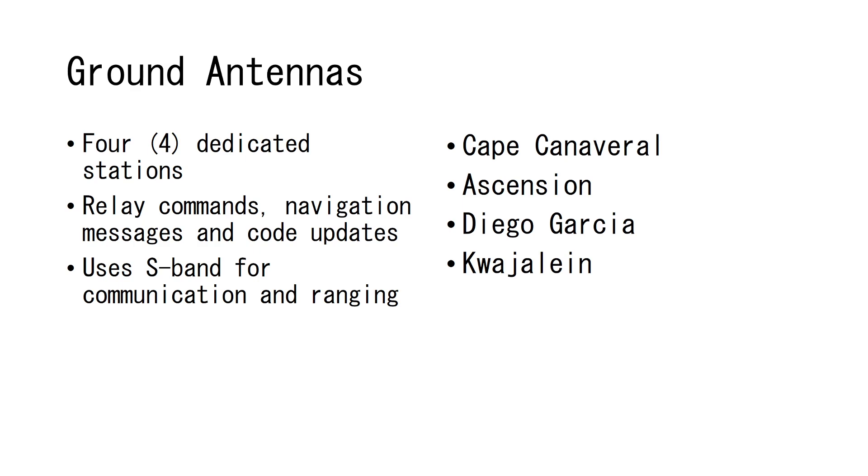After the control station generates a navigation message, the ground antennas are the ones that deliver it. Currently there are four dedicated ground antenna stations for the GPS system, strategically located across the globe so that one relay station can transmit to each satellite when necessary. They relay any commands required as well as the new navigation messages for course corrections and coding updates.